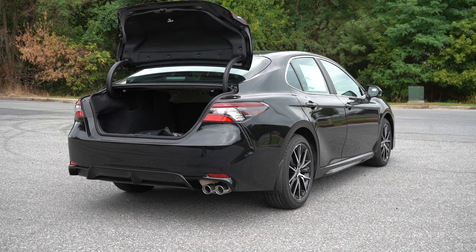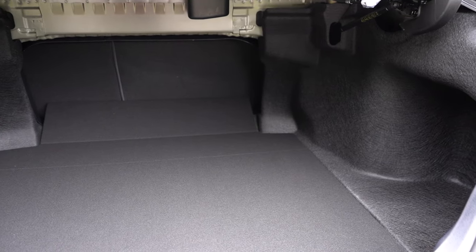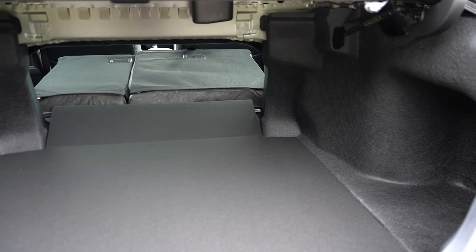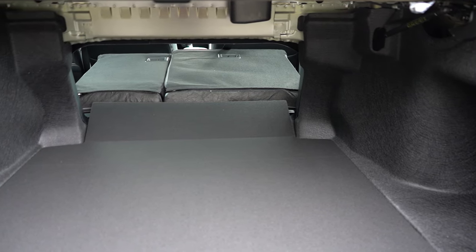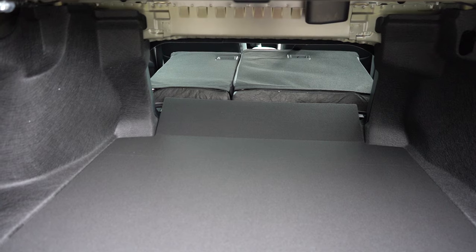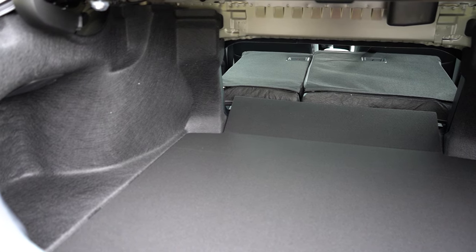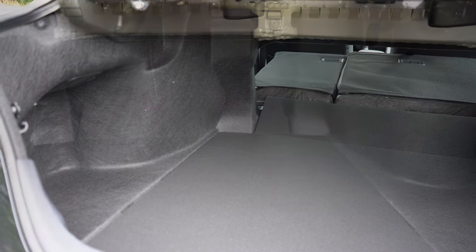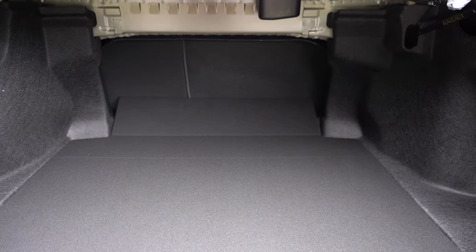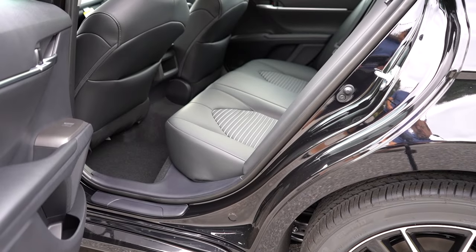To open the rear trunk there's a button on the key fob and also one by the driver's side left knee. Cargo capacity comes in at 15.1 cubic feet, with a 60/40 split-folding rear seat for extra space. There are a couple of grocery bag hooks back there — typically an SUV feature, so nice to see in a sedan. There are also cargo net attachments, LED cargo lighting, and a spare tire underneath the cargo floor.